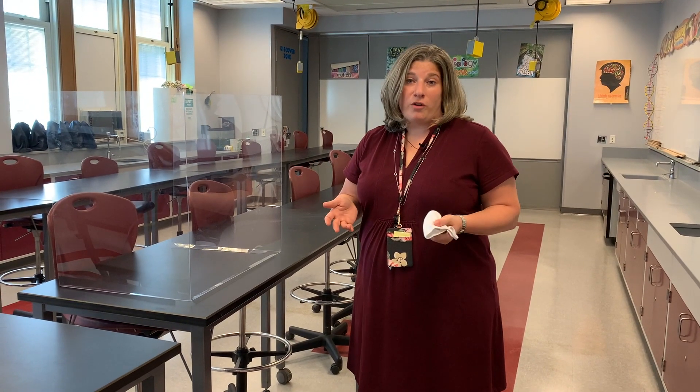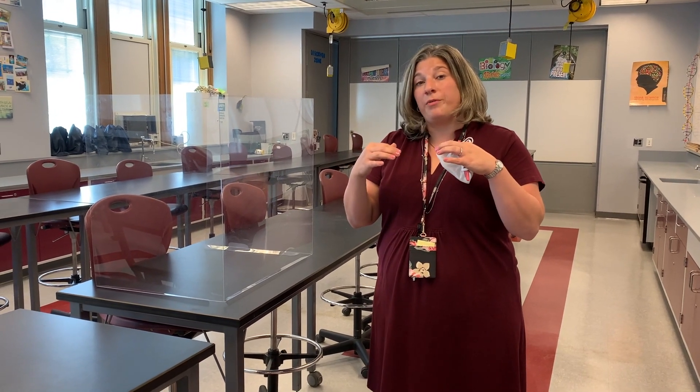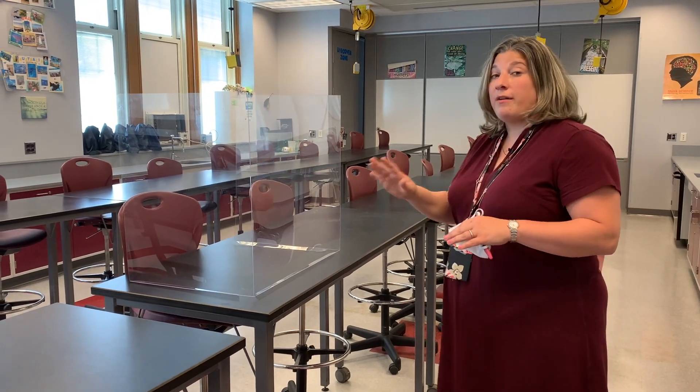This is an example of one of our science labs here in the middle school. The science lab setup is very flexible — there are large tables where two students sit. Often the tables are put together and we have four students sitting in a group facing each other, but for this school year our setup is going to look very different. Every other student will have a protective barrier around them so that they're protecting themselves as well as the student sitting next to them.